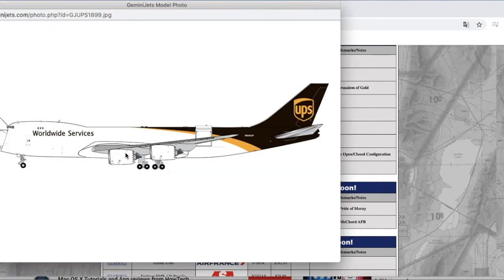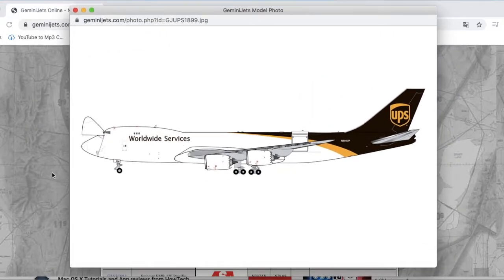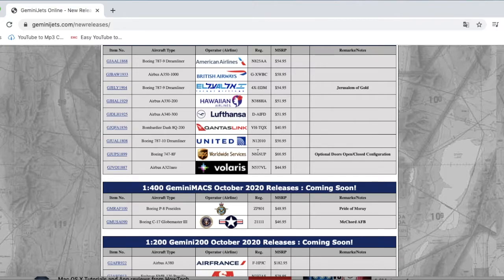Another one I'm going to get is the UPS 747-8F Interactive. For those who don't know, Gemini Jets' Interactive series lets you take out the nose and cargo doors — it's an interactive aircraft. Currently the only interactive molds supported by Gemini are the 747-8. I'm getting this because it's a cargo airline model I could put in my airport update, and pulling out the doors and having the nose go up is just really cool to have. The registration is N606UP and it is $66.95.